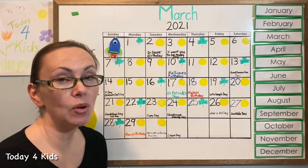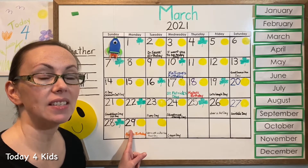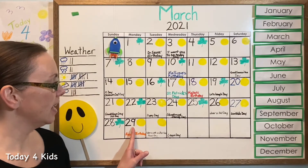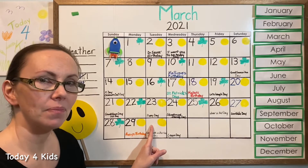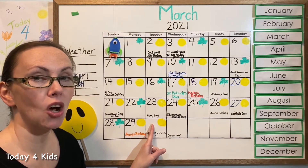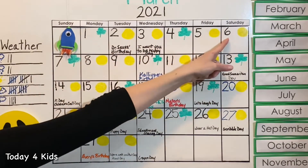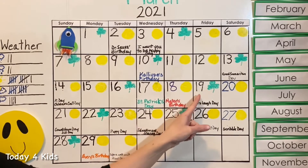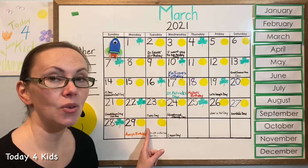Do you remember what the number was yesterday? That's right, yesterday it was 29 — and when we say it in a calendar we say 29th. So yesterday was the 29th, and what comes after 29 when we're counting? Let's go back up to the top and count all of our days. One through thirty — did you guess 30?